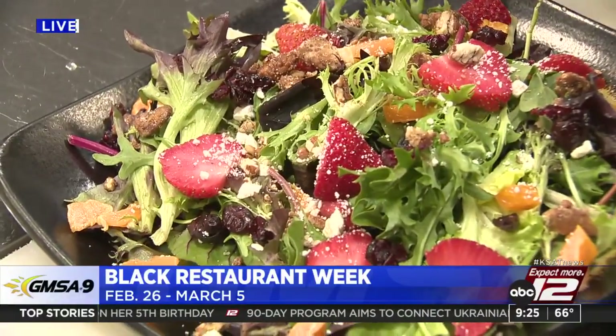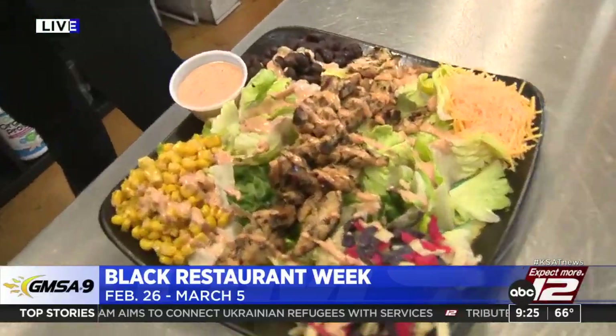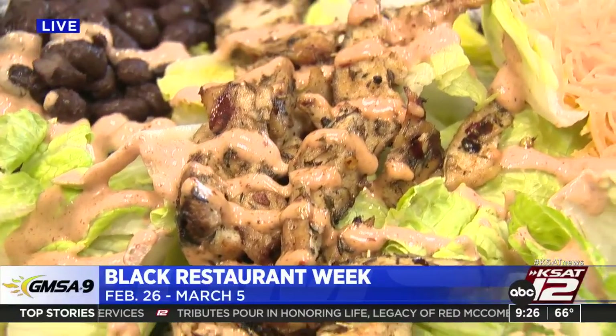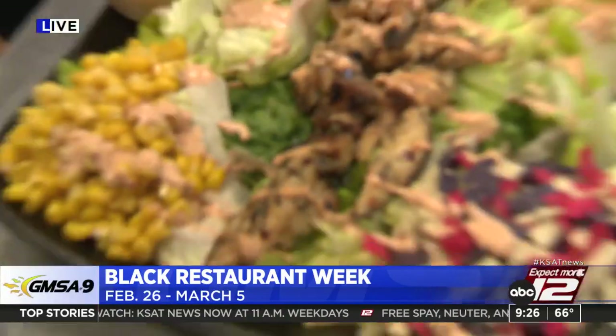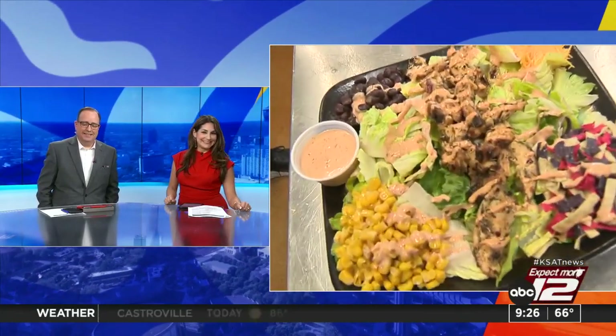Black Restaurant Week is next week — Lem's pitch: please come and enjoy our food, try to sample what we have here, and once you come once, you'll definitely keep coming back. The Southwest Jerk Chicken Salad in particular helps the food bank, with $1 donated per salad sold. Max jokes he might bring some food back to the studio — no promises though since it looks so good. 'Eat good, look good, feel good, Mark and Steph — that's the rules of life.' 9:26, 66 degrees.